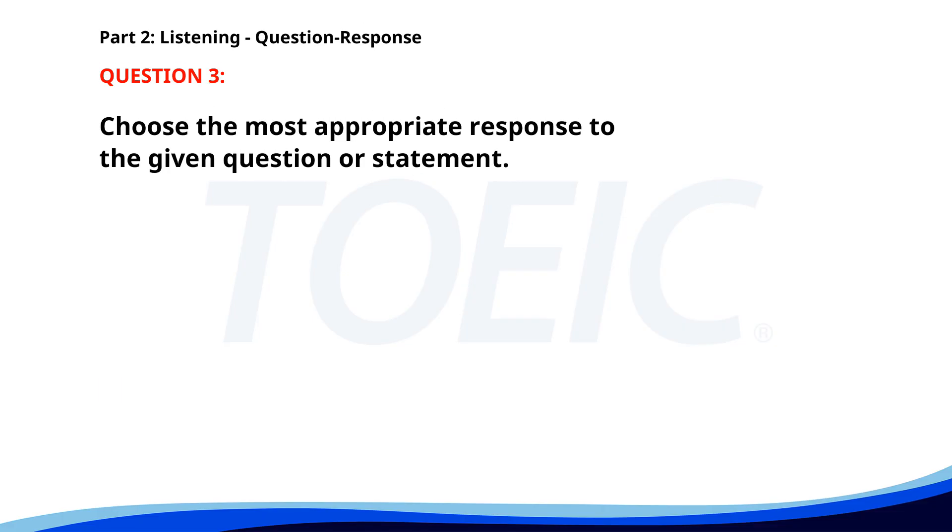Number 3. Who is responsible for the sales report? A. We submit it weekly. B. I have a meeting with him. C. Jane handles that. The correct answer is C: Jane handles that.